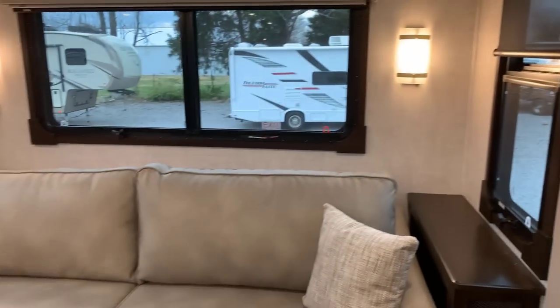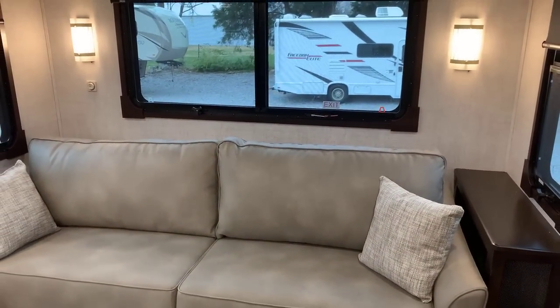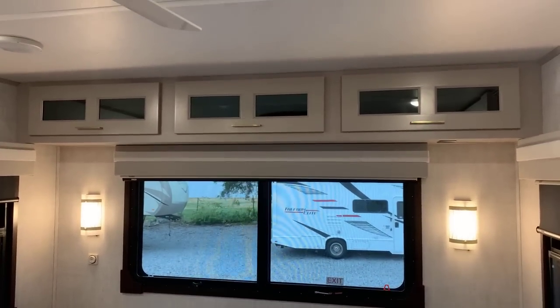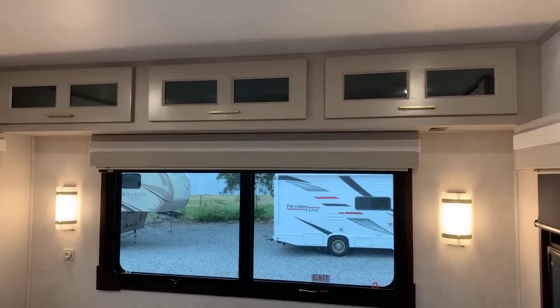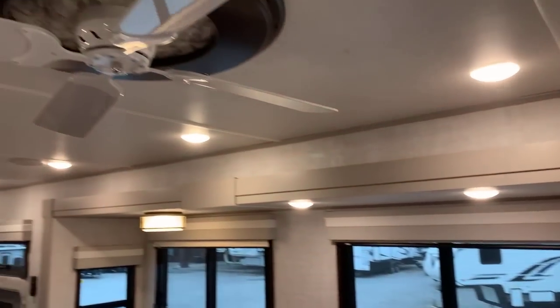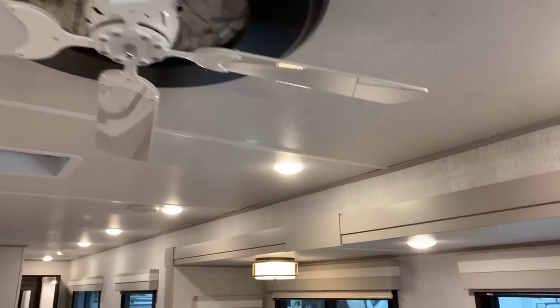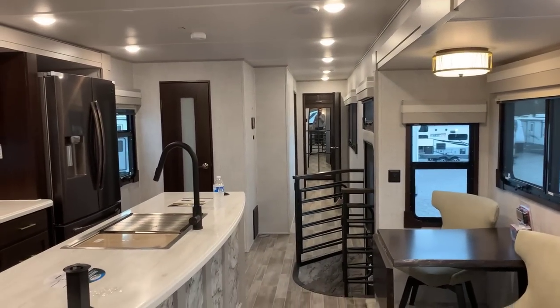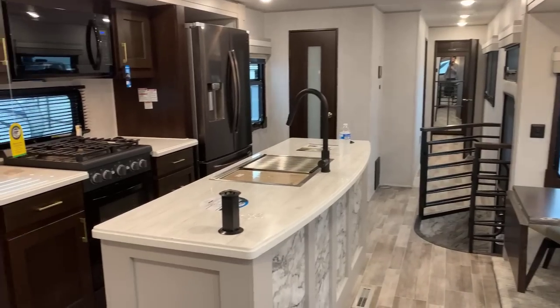At the back, there's a big tri-fold sofa. Again, more windows, more accent lighting, more cabinets. I love the glass inserts and that gray and gold hardware — I really do like that. There's the other ceiling fan we talked about. From the back corner of the unit, it's just very, very spacious.